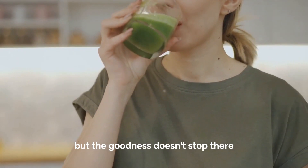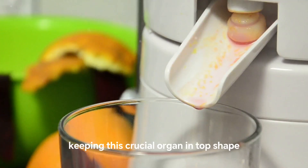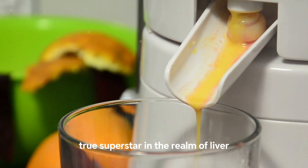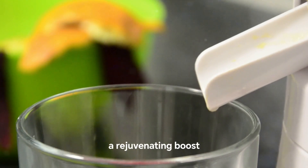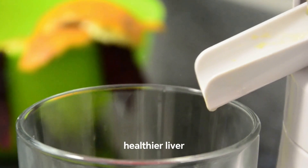But the goodness doesn't stop there. Beetroot juice also encourages the regeneration of liver cells, keeping this crucial organ in top shape. With its potent cleansing properties and its ability to boost liver health, beetroot juice is a true superstar in the realm of liver-friendly foods. So for those looking to give their liver a rejuvenating boost, the answer may lie in a glass of beetroot juice. Drink up that beetroot juice for a happier, healthier liver.